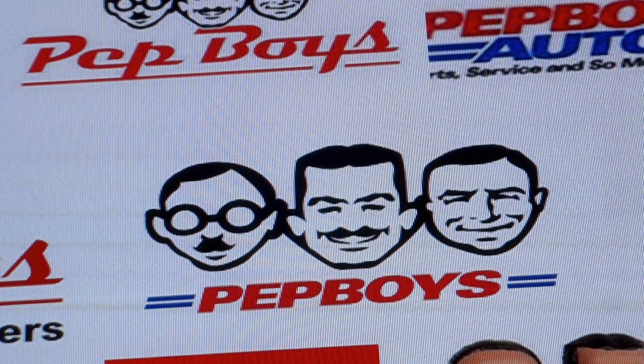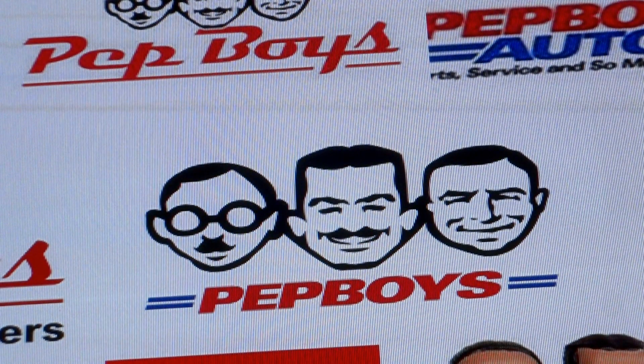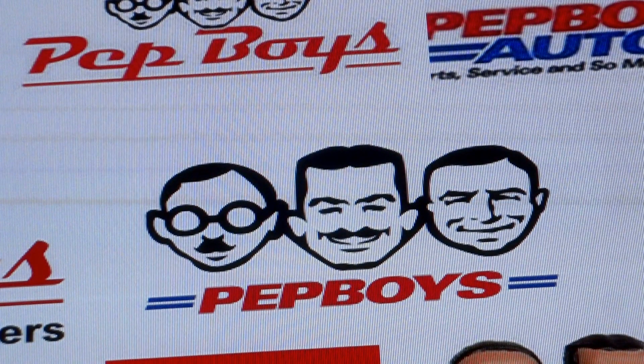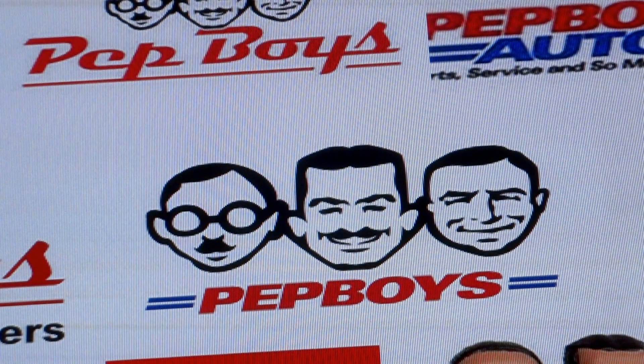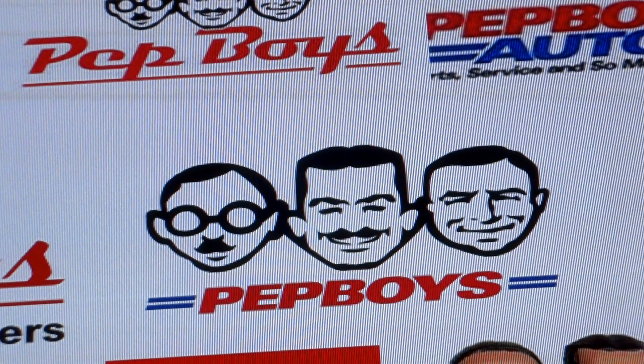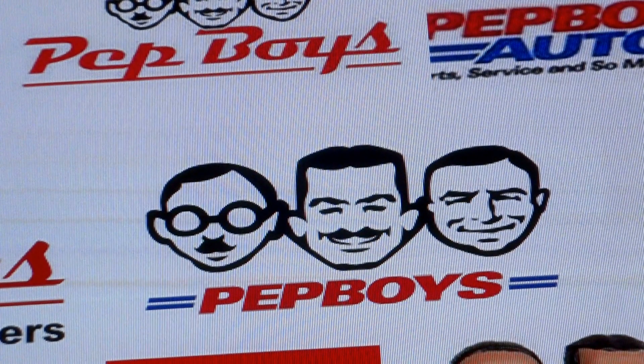Hello everyone, Senior Consultant here with Baer's HeadGasConcealer.com. I was just wondering, wouldn't it be nice to walk into your local Pep Boys and purchase our product? Well, you can make that possible. And not only are we going to be able to lower the cost, you're going to be able to get it immediately.